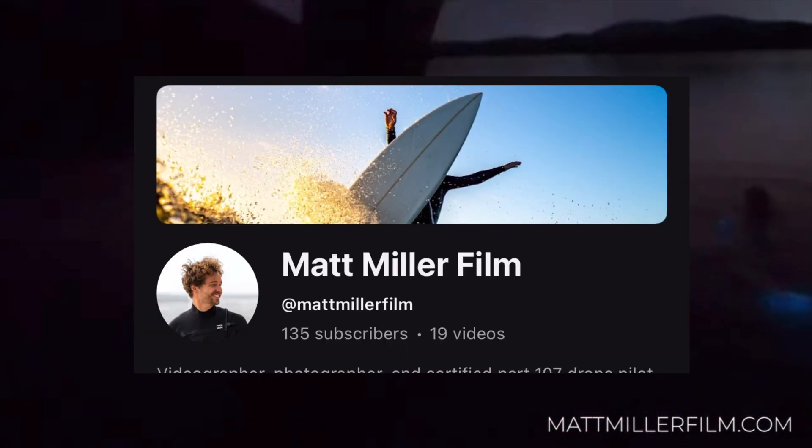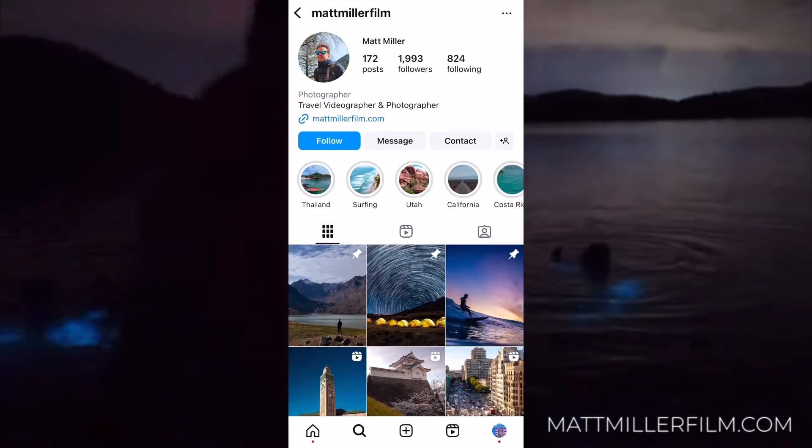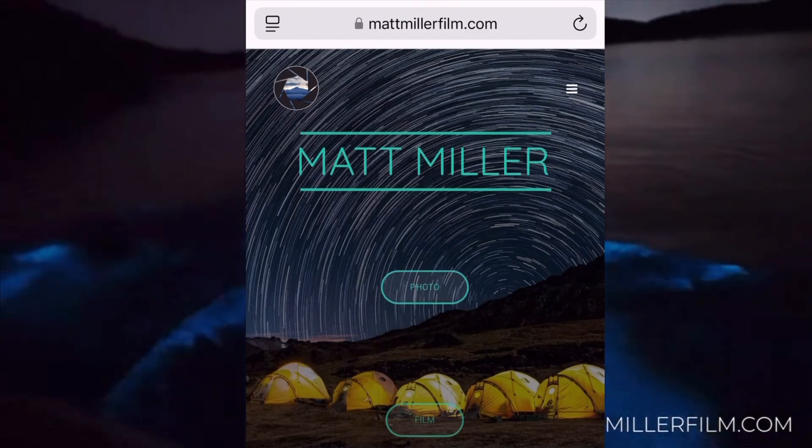I want to thank Matt Miller again for allowing me to use his footage — it is just absolutely breathtaking. Go check out his YouTube channel, his Instagram, and his website. I will link all of those in the description.